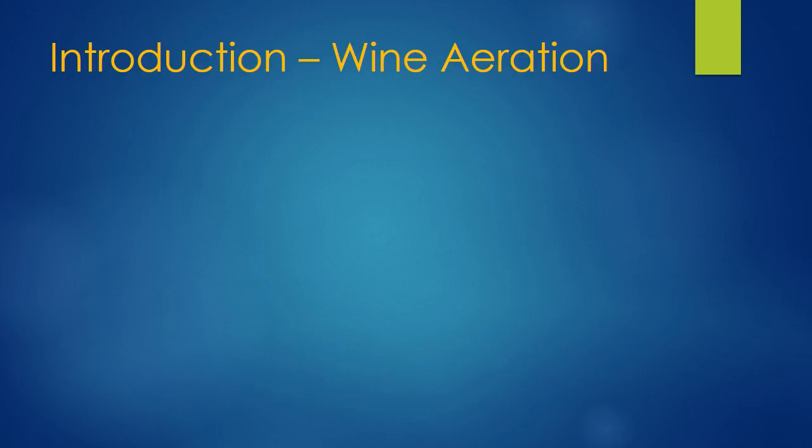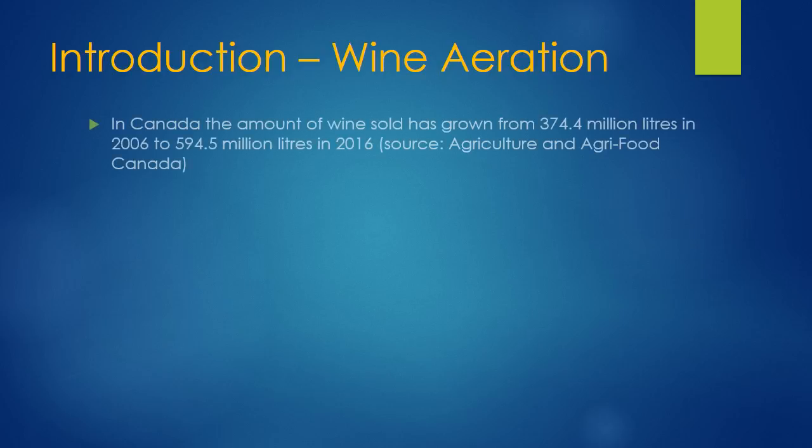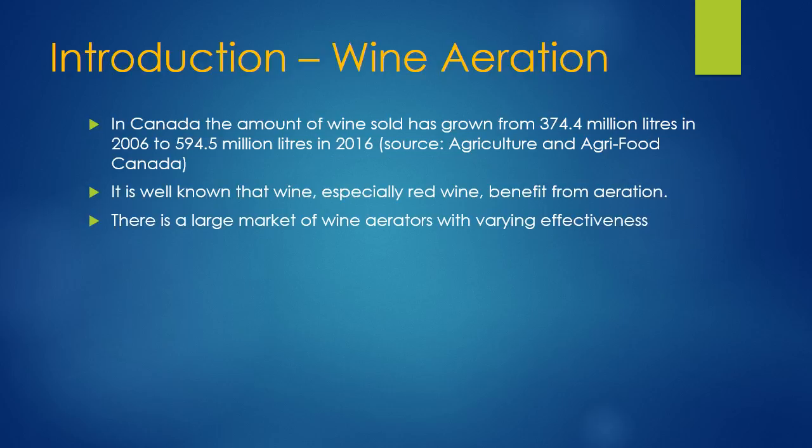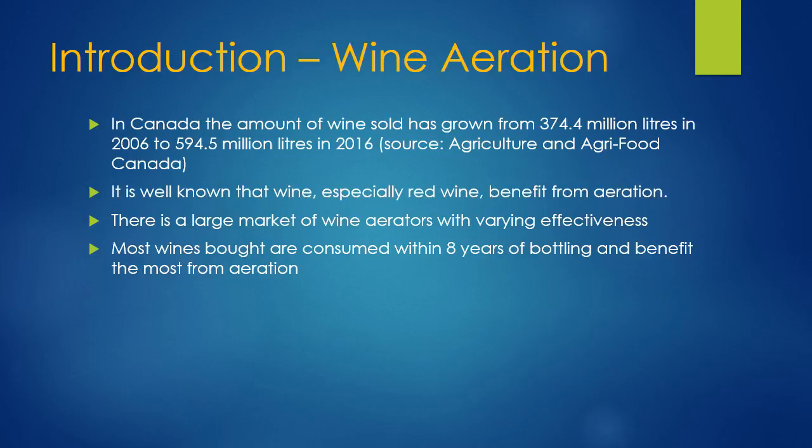Wine aeration is an important part of wine tasting and how wine tastes. In Canada, the amount of wine sold has grown from 374 million liters in 2006 to almost 600 million liters in 2016. It is well known that wine, especially red wine, benefits from aeration. There's a large market of wine aeration products with varying effectiveness. Most wines that are bought are consumed within eight years of bottling and benefit the most from aeration.